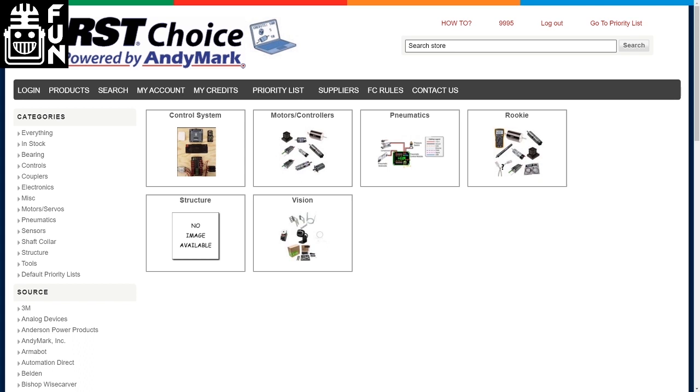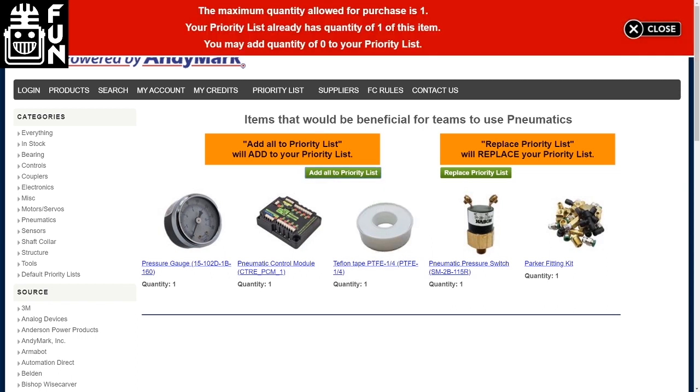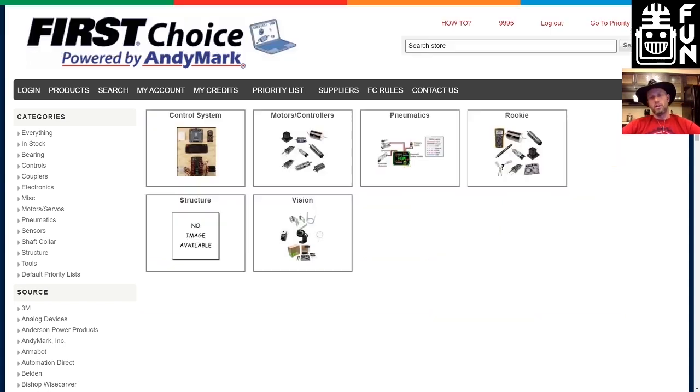It's pretty easy to add stuff to your list. If you click on any one of them — control system, motors, controllers, whatever — there are two green buttons underneath the big orange warning message explaining what each one will do. You just got an error message saying the max quantity for one of these is only one. So if you already have one in your cart, you can't add a second. All of these add quantity one, so pay attention to that.